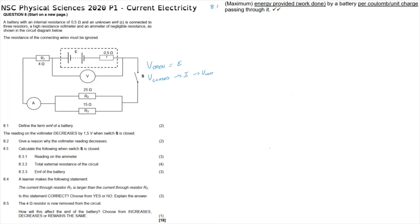Question 8.2 asks for a reason why the voltmeter reading decreases. As we've just said, our explanation is that energy is now lost to the internal resistance. So we would say that since energy is now lost to the internal resistance in the battery, the voltage is going to decrease.